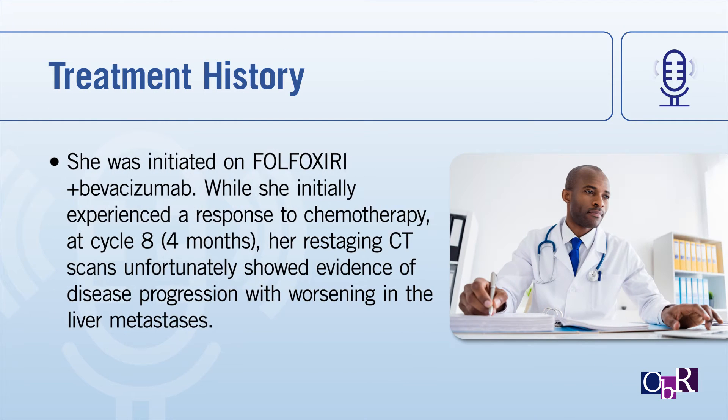She was initially started on cytotoxic chemotherapy with FOLFOX plus bevacizumab. While she initially experienced a response, she did achieve a partial response at cycle eight. After completion of four months of chemotherapy, restaging CT scans showed evidence of disease progression with worsening liver metastasis.